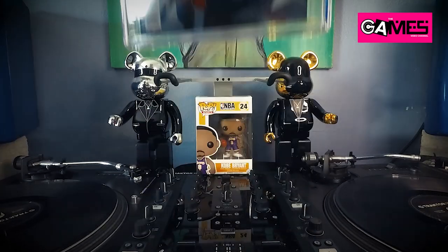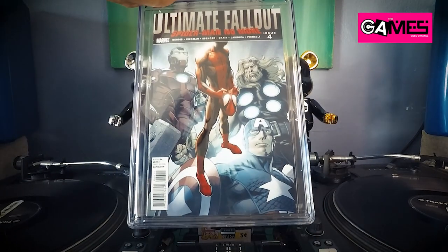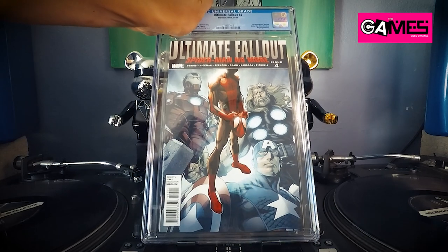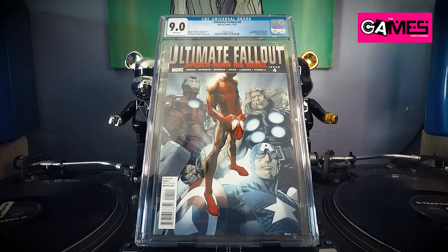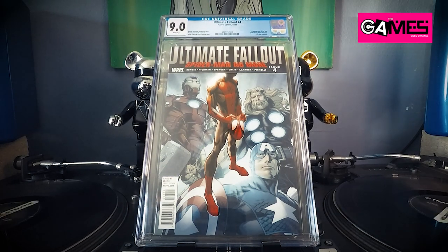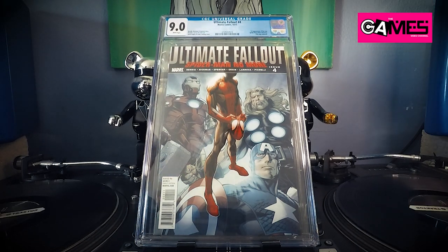And here's the second Ultimate Fallout number four — I'm hoping higher than 9.4, but we'll see. Check it out — oh man, that's even worse. 9.0. It is what it is.